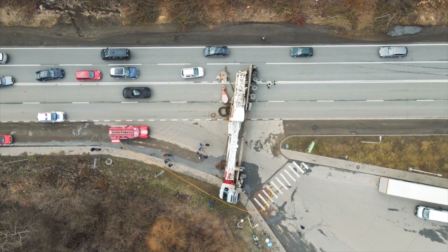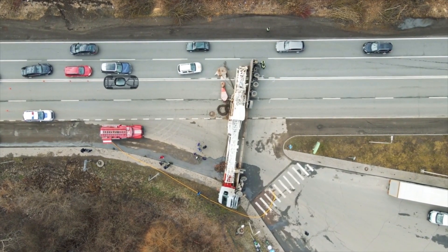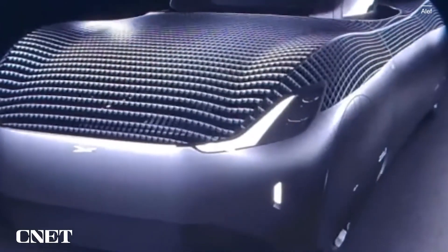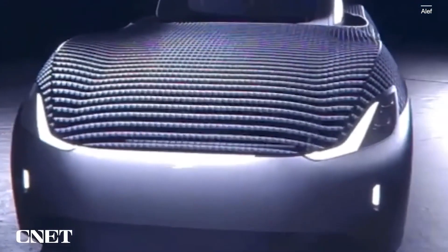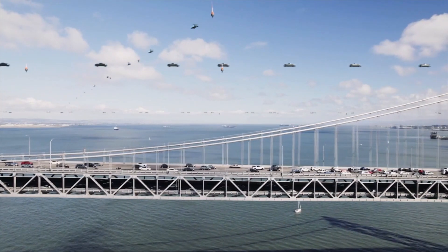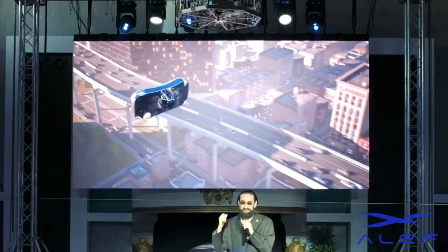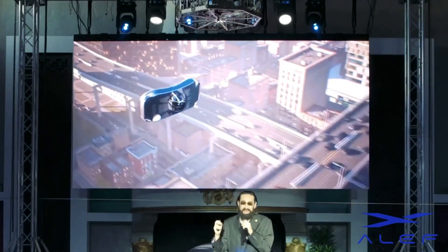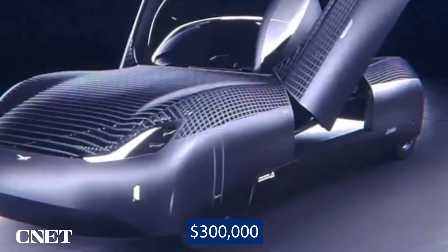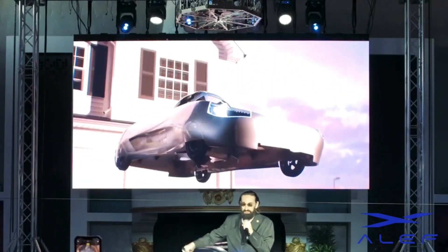The Model A is certified for street driving in addition to its vertical takeoff abilities. It's built to travel 200 miles on the road and 110 miles in flight. Although the vehicle is still in road and flight tests, the idea is to have a vehicle that drives on roads but can fly off when there is vehicular traffic. One animated demonstration shows its body rotating 90 degrees after takeoff to move from upward to forward flight. It has a pre-sale price of $300,000 and is slated to enter production in the first quarter of 2025.